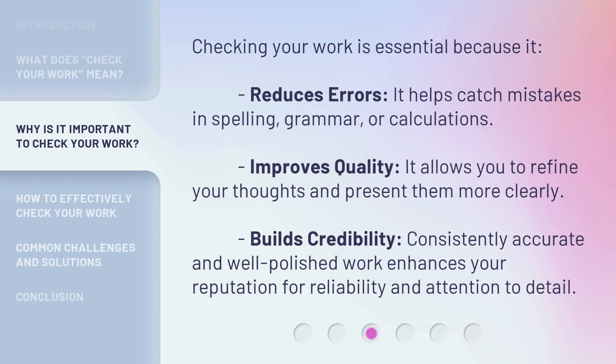Checking your work is essential because it reduces errors — it helps catch mistakes in spelling, grammar, or calculations. It improves quality by allowing you to refine your thoughts and present them more clearly. It also builds credibility: consistently accurate and well-polished work enhances your reputation for reliability and attention to detail.